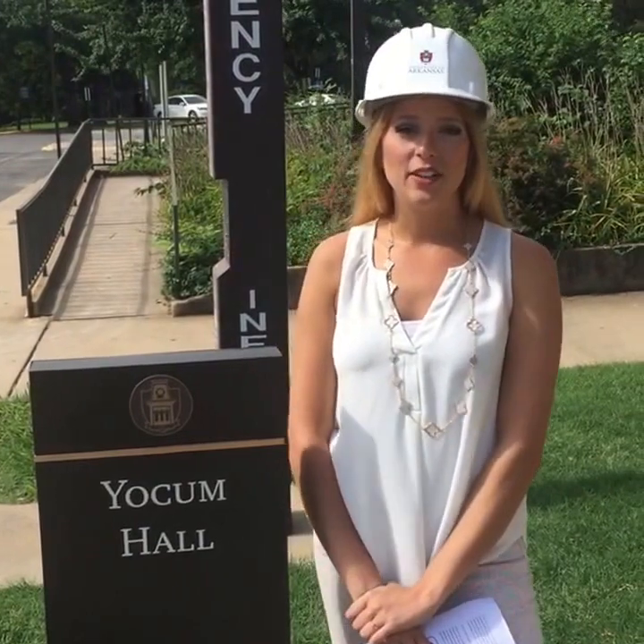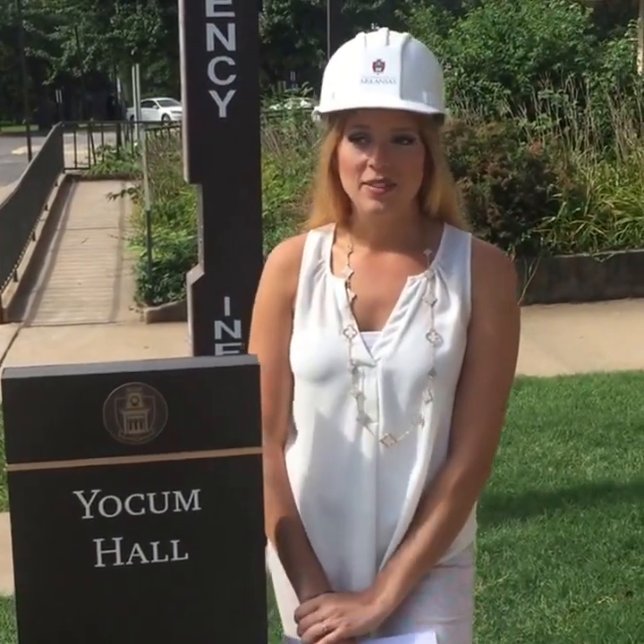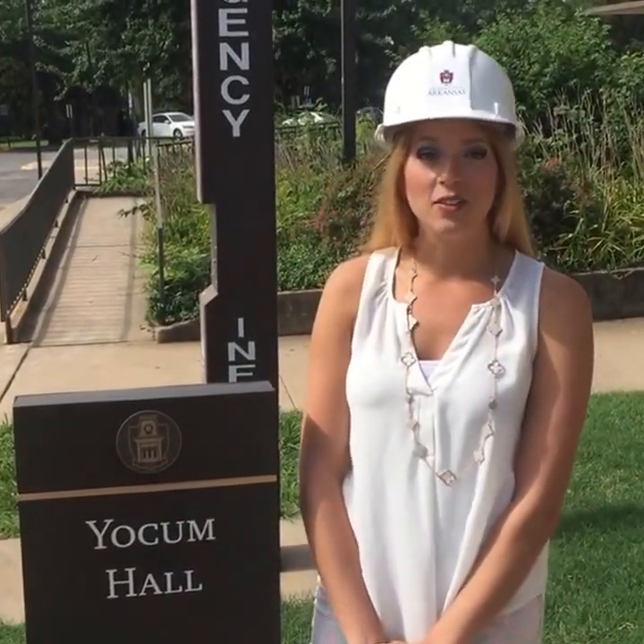Hey everyone, I'm Abby and I'm here at Yoakam Hall to do a live residence hall tour. It's a bit of a construction zone right now, but we're going to embrace it and we're going to take a look around at what it's going to be.